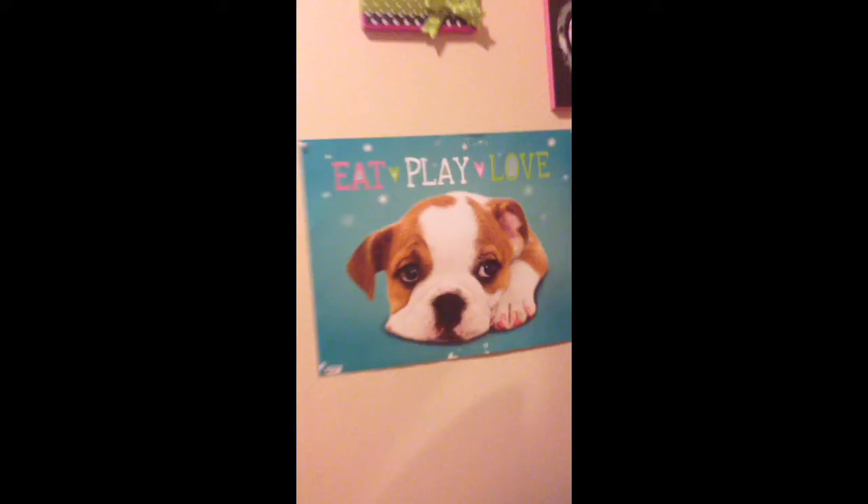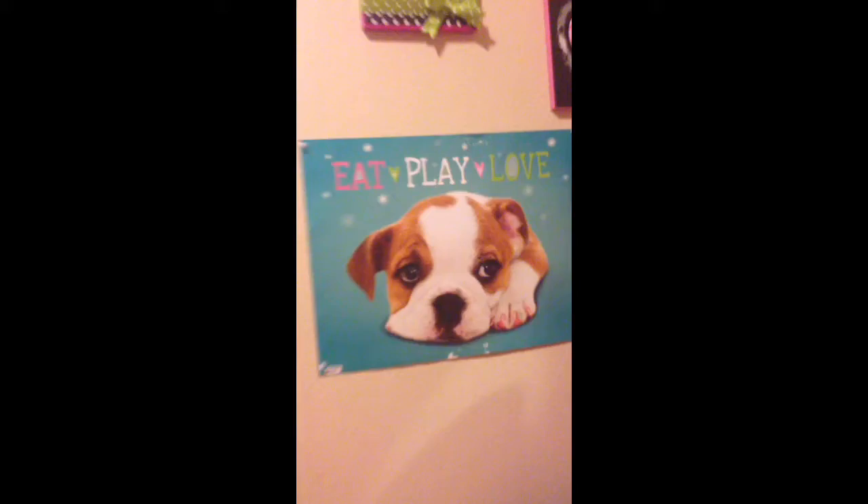Then here's a little mirror. Here's another little poster, which is my favorite. Then those little pictures. Then here's me in kindergarten.